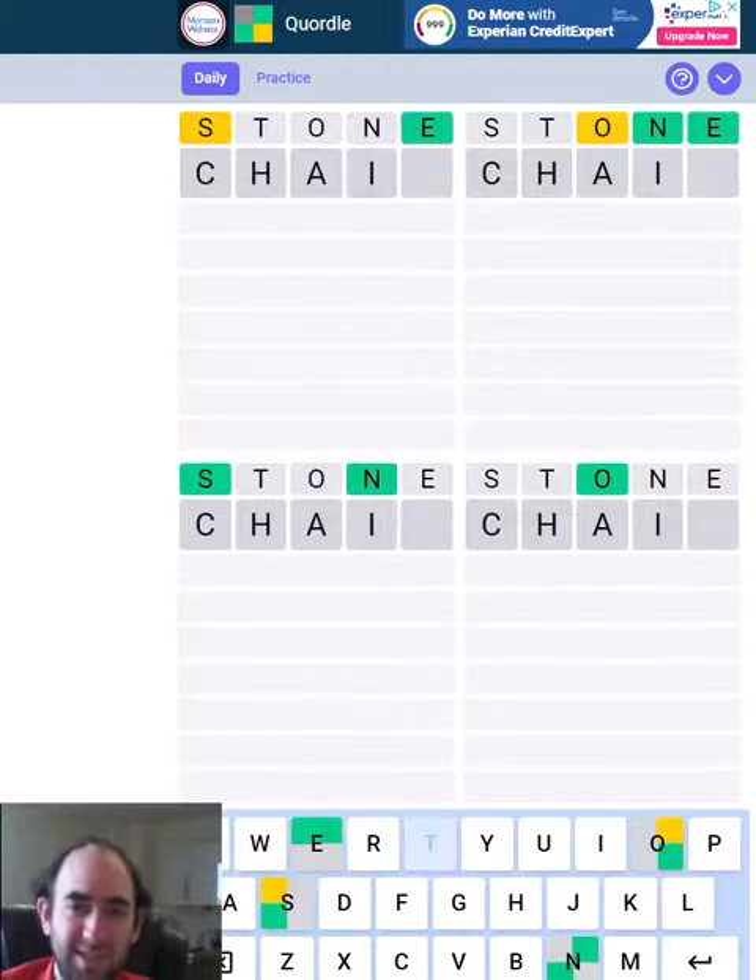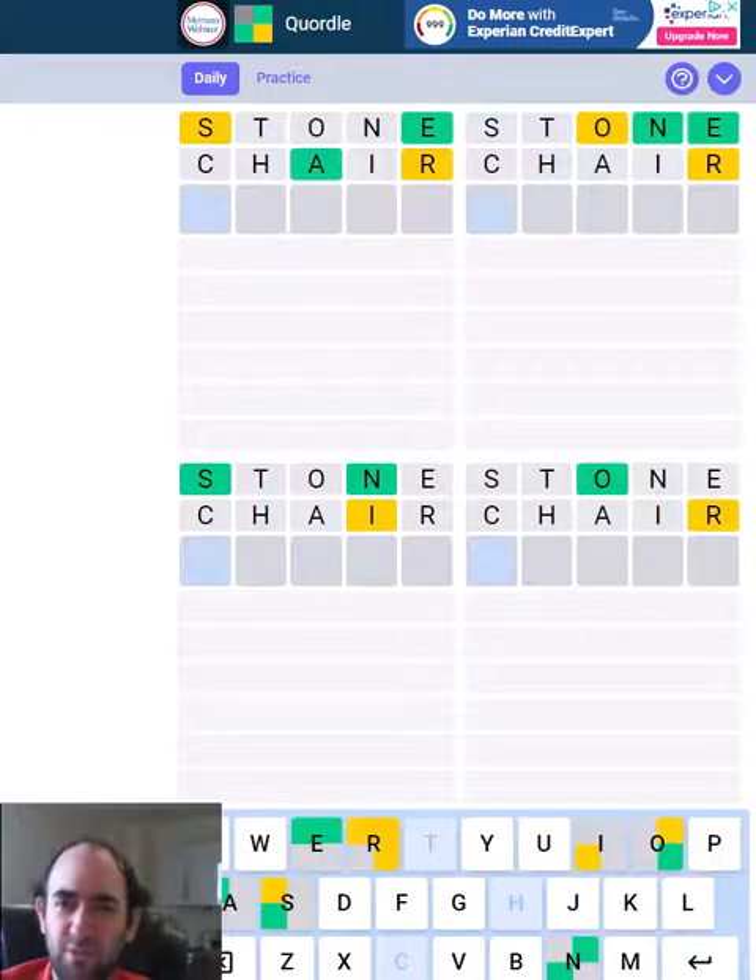Hello again and welcome to today's attempt at the Quordle puzzle. We've got a surprising amount of greens today.